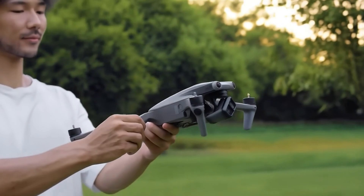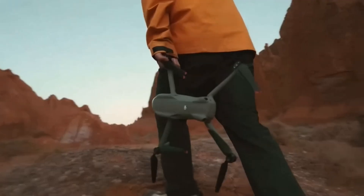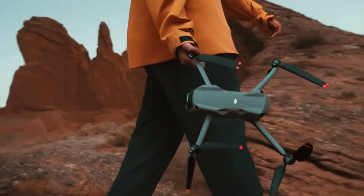Today, we'll dive into everything we know so far, analyzing potential improvements, concerns, and whether this drone will be worth the wait.